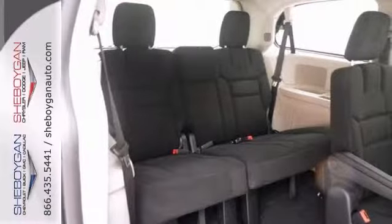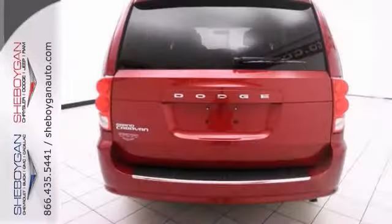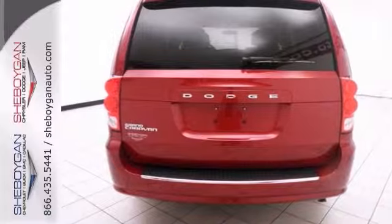CD MP3 sound, privacy glass, and power-heated mirrors. Look no further — take your family for a test drive.